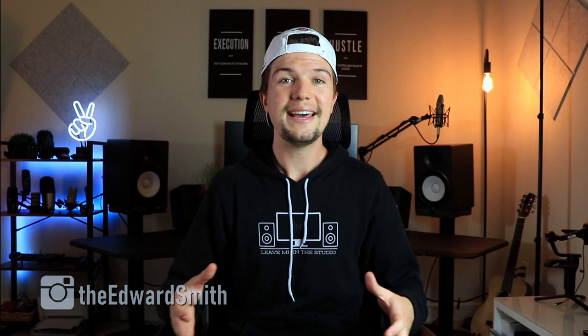Hey guys, welcome back to another video. If you're new here, my name is Edward Smith. In today's video we're going to be looking at the five best laptops that you can get for music production in 2021.